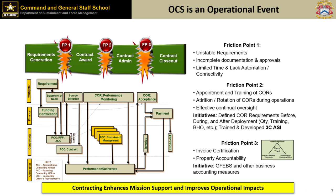OCS is an operational event. Don't think you can just pass it off to the contracting folks. The requirements generation involves many different people — from the warfighter and requiring activity, to the finance organization for fund certification and payment, to the contracting office for developing the contract and source selection. None of these people work for each other — they're from different organizations with different equities. It's really a coalition of the willing, and that's just by design.